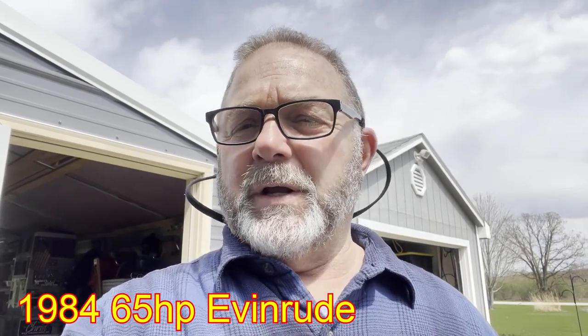I just saw him outside, went over there, and said, hey, what do you want for this boat? I think he gave me a special deal. He could probably have gotten more for it if he had advertised it. It's a boat, motor, and trailer. It's a 1987 boat — I think it's a Lund, but I have to look. It's a 65-horse Evinrude, three-cylinder, two-stroke.